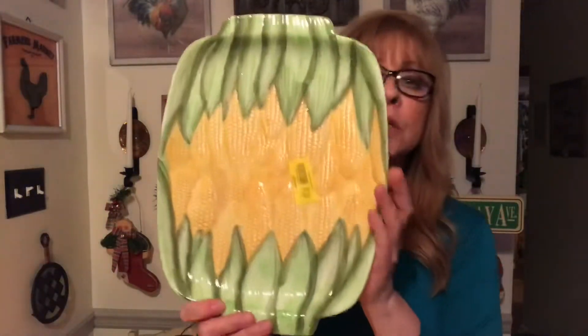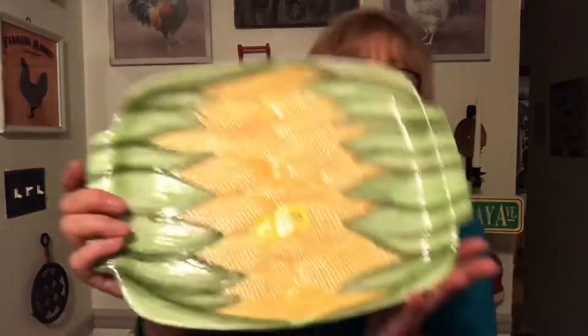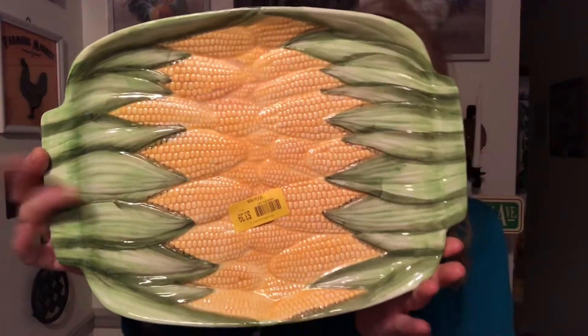Also for $1.70, I got this really cool corn on the cob plate. I love it. It's by OGGI Corporation, manufactured in Taiwan. But I love it.